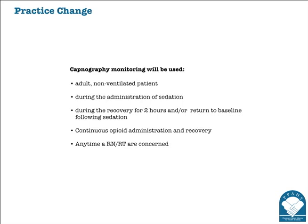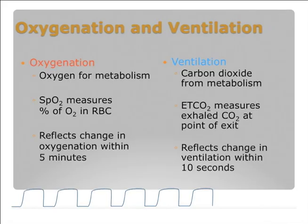Some of our listeners may not be familiar with all the terminology. For oxygenation, we need it for metabolism. Listeners will know it's measured by SpO2 or oxygen saturation. Oxygen saturation is a later change—when you make a change for oxygen, it reflects that in about five minutes. For ventilation, carbon dioxide is a product of metabolism, and capnography measures the exhaled CO2 at the point of exit for the patient.